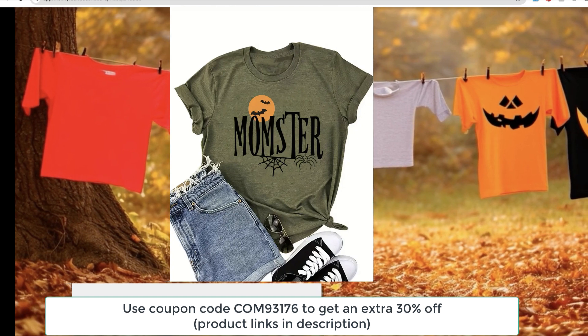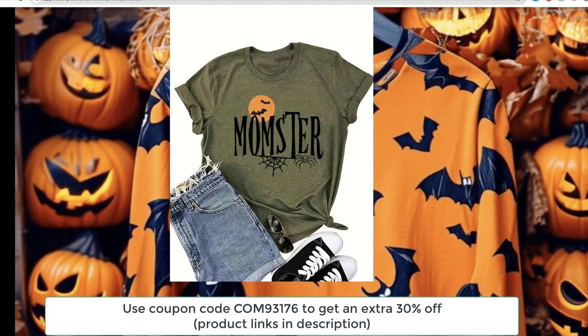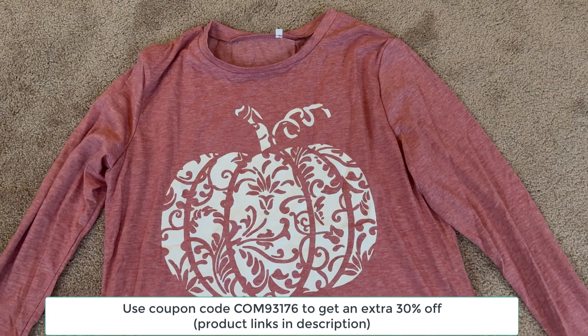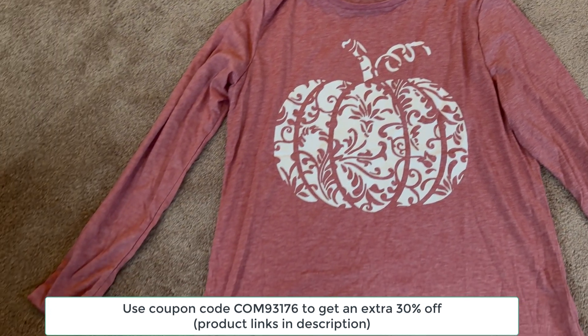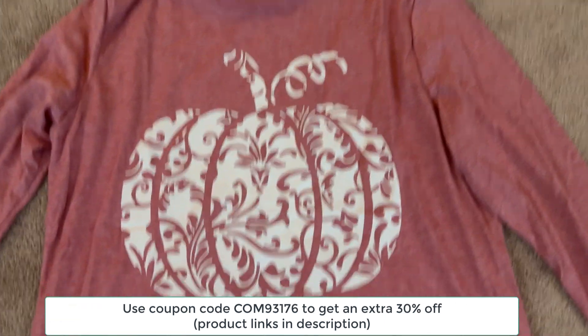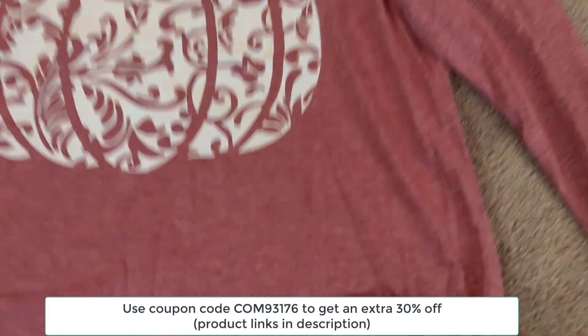I definitely recommend giving this one a try if you want something cute and casual for Halloween that you can wear all year round, really. Next, I picked up this vibrant Halloween pumpkin print crew neck tee. Now this one is a little different — it's a cotton blend, which makes it feel even softer than the first one.